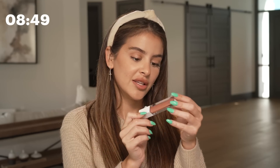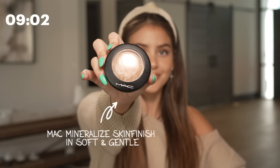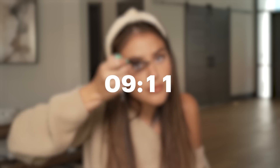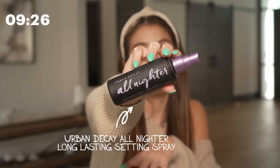Now we do a gloss. Today I'm using the Make It By Mario gloss. We're going to end it with some good old-fashioned highlight. This one has never done me dirty — it's the MAC Soft and Gentle. It's such an OG highlighter, but if something's not broke, don't fix it. Tip of the nose, tips of the eyes. And then this is an oldie but a goodie — I moved to Arizona last year and I needed to bring out the big guns: the Urban Decay All Nighter setting spray. We were using this like five years ago, but it's still the best.